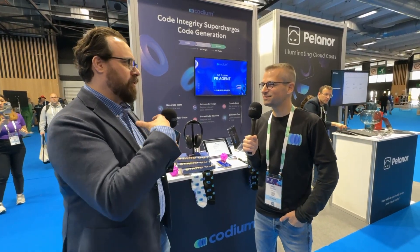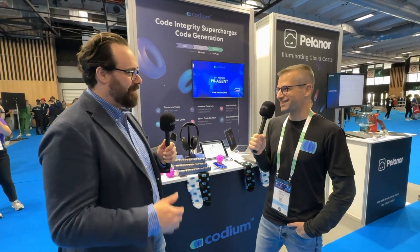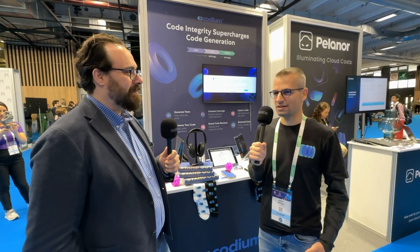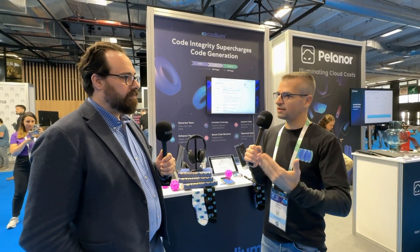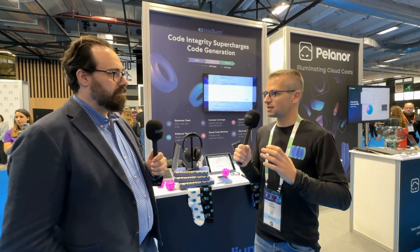This is our first KubeCon here in Europe, and it's awesome — really exciting. We see a lot of interest here. We have two main tools: the IDE product for the developer day-to-day, and the Git plugin more on the pull request side. Since there's a lot of DevOps professionals here, that picks their interest especially around the pull request side, automating processes, and how they enforce best practices. We're seeing a lot of interest in that.